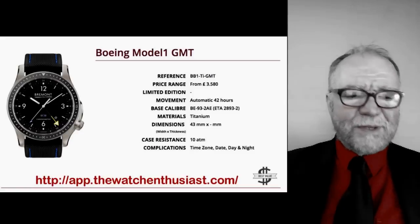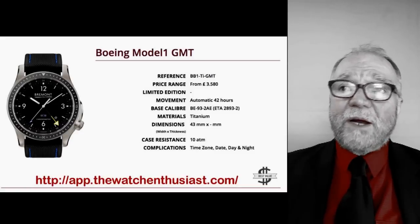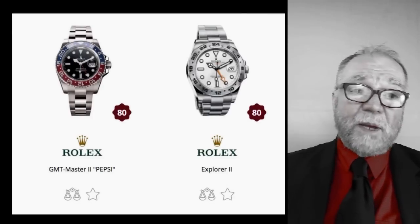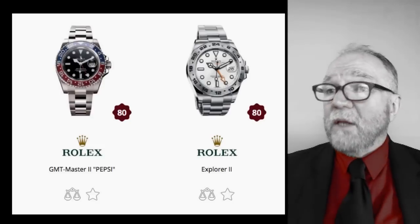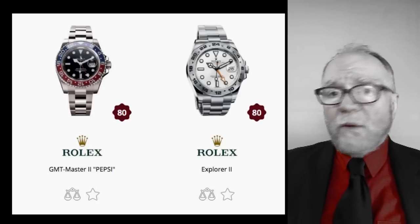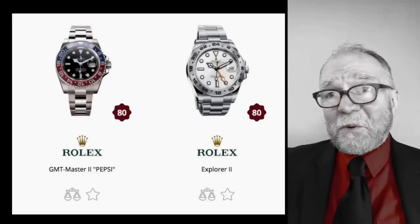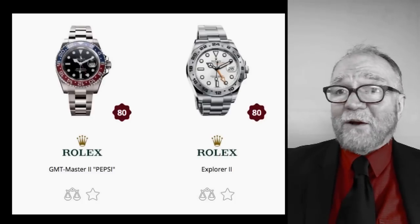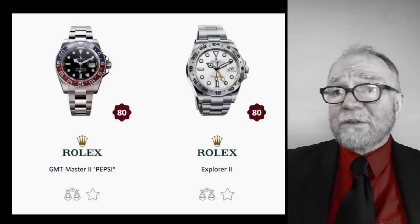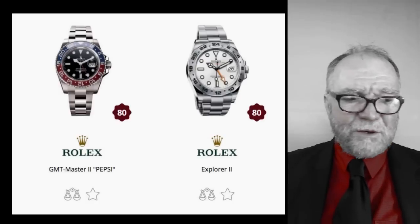Then I looked at the GMT Master 2 Pepsi and the Explorer 2 — two more GMTs on my list, also ranked 80. But they have their own in-house movement, and only an 80 for that compared to those Bremonts? This is where you start saying, wait a minute. These rankings seemed like they were done when the babysitter was doing them.